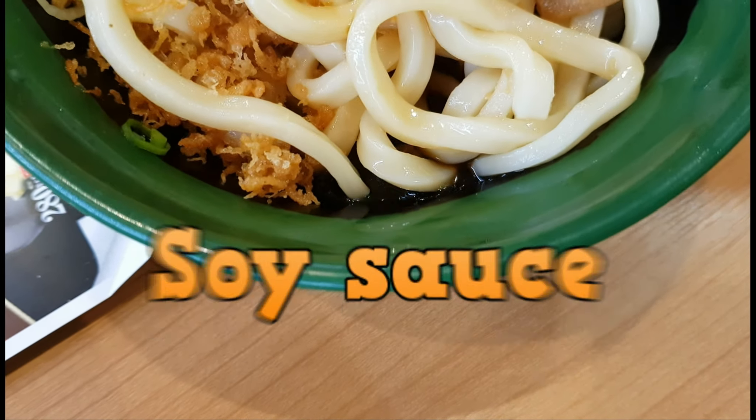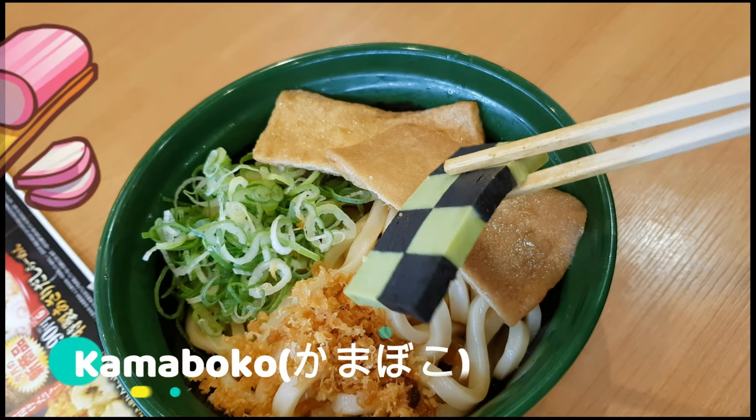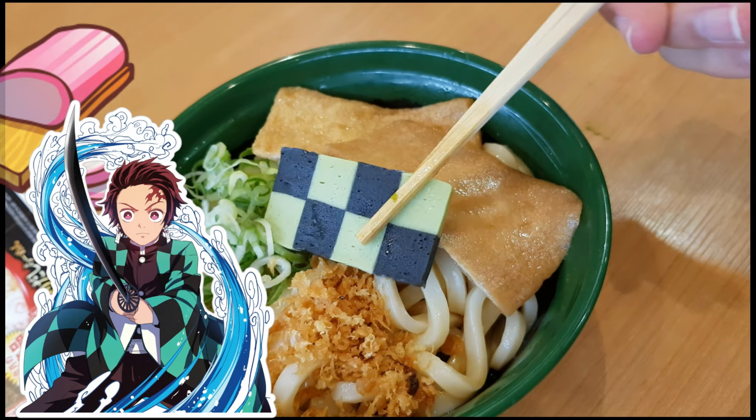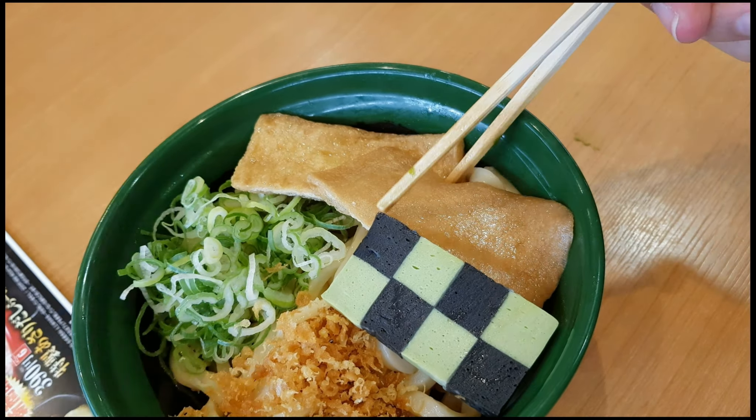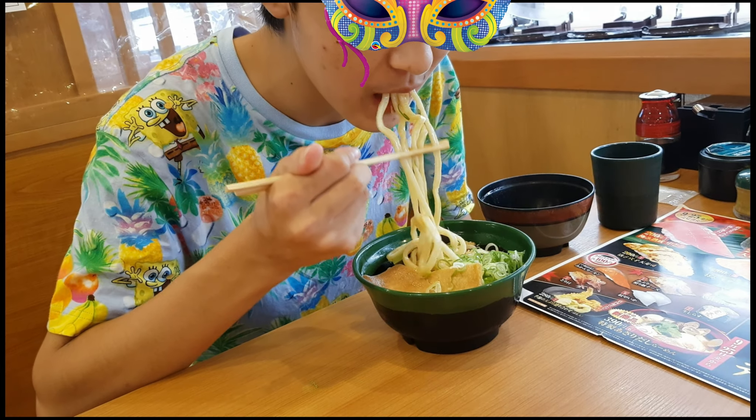It looks like there's a soy sauce which you can mix with the udon. What caught my eyes was this kamaboko which looks like Tanjiro's kimono patterns. The taste was normal kamaboko, but the taste was very good.